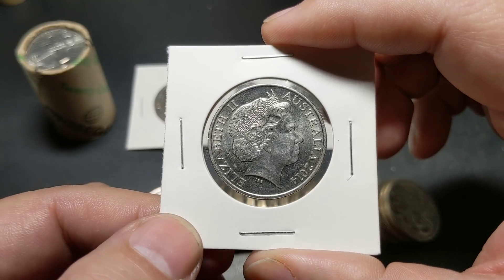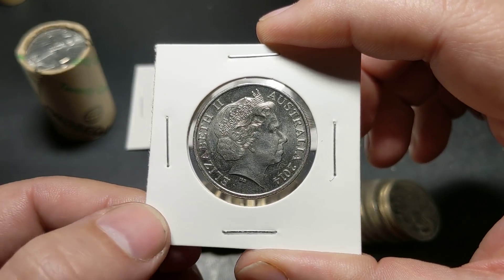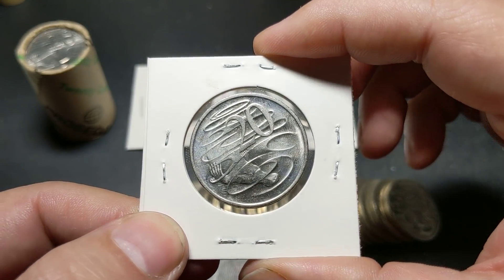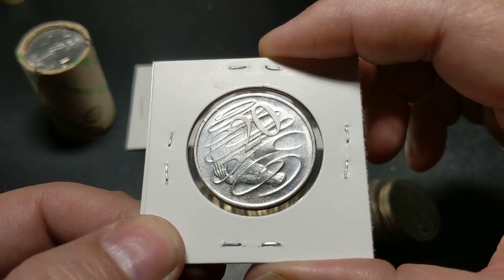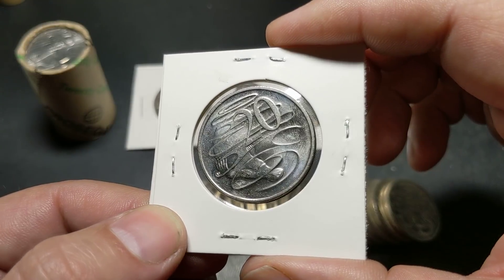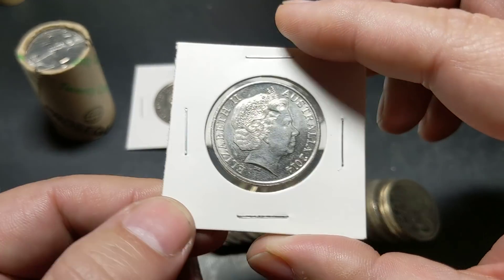I probably found it about a year or so after these coins had come out, so some time in 2015 I found this particular coin. Every now and then you'll see a couple of these pop up on eBay, but still extremely rare compared to that of the 2001.